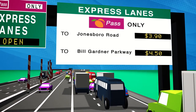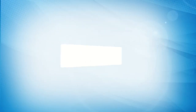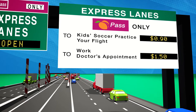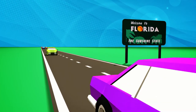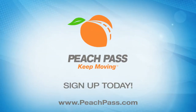Your toll will automatically be deducted from your Peach Pass account. Register for a Peach Pass and put it in your vehicle so you always have the choice to drive in the express lanes when you need to get somewhere faster. Your Peach Pass even helps when you leave Georgia, because it works on toll roads in Florida and North Carolina too. Sign up for a Peach Pass today — it's easy, and it helps you get where you're going faster.